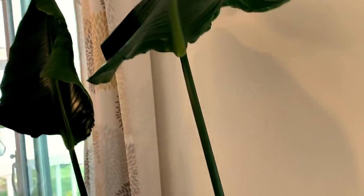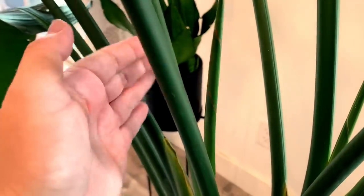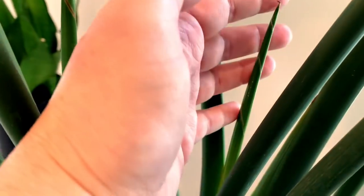Really exciting right now is I've got two new little spears coming out. There is one right here, as you can see, and then another one right here. So two new ones — we'll see how big they are. But this is my bird of paradise.